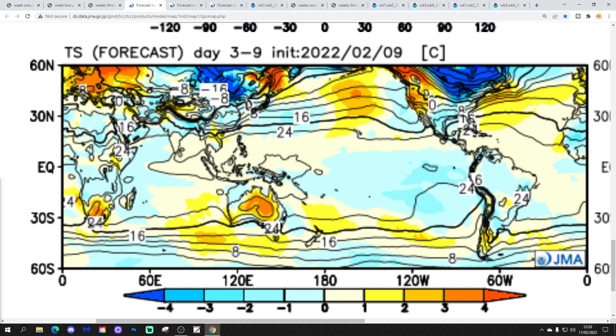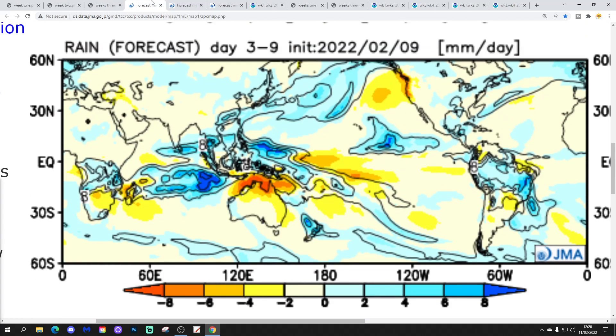The temperature anomaly is above average, particularly for England and Wales, but nearly all areas are coming out above average in the week ahead. And it's also a wetter than average week as well. So unsettled but mild — wet and mild in the week ahead.